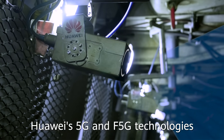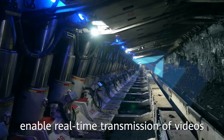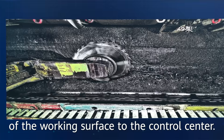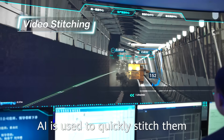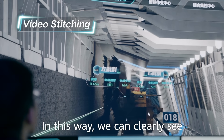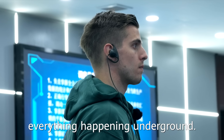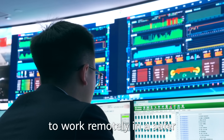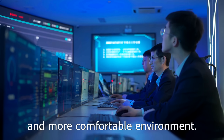Huawei's 5G and fixed 5G technologies enable real-time transmission of videos of the working surface to the control center. AI is used to quickly stitch them into a panoramic video. In this way, we can clearly see everything happening underground, enabling workers to work remotely in a safer and more comfortable environment.